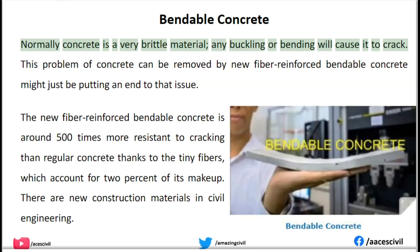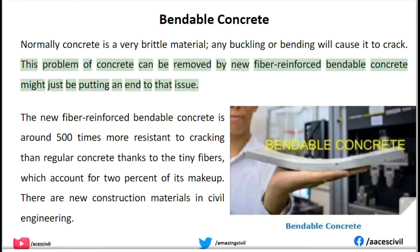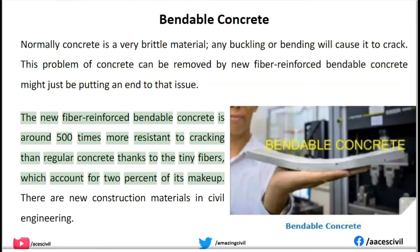Bendable Concrete. Normally concrete is a very brittle material — any buckling or bending will cause it to crack. This problem can be removed by new fiber-reinforced bendable concrete. The new fiber-reinforced bendable concrete is around 500 times more resistant to cracking than regular concrete, thanks to tiny fibers which account for 2% of its makeup.